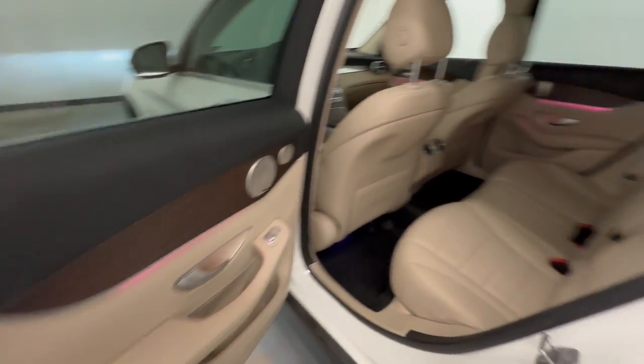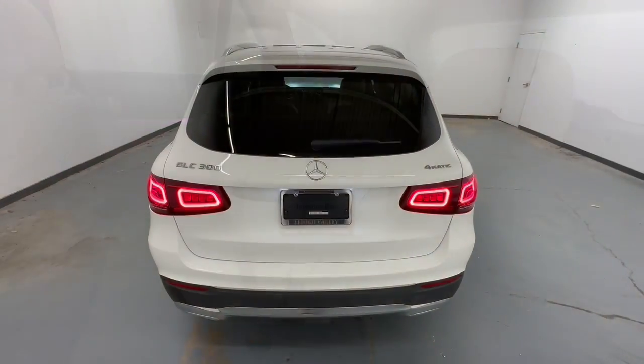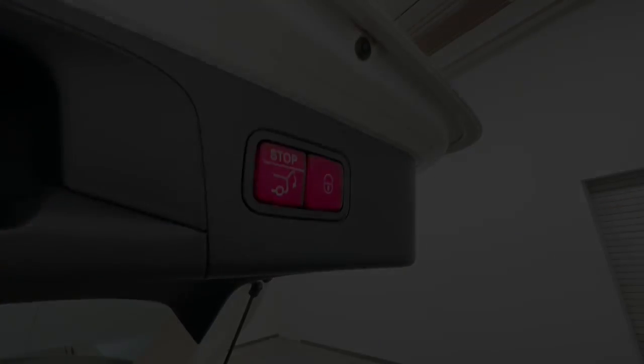Feel the thrill of excellence at your fingertips when you're behind the wheel of this GLC 300. Treat yourself to a test drive today. Our staff will toss you the keys and give you an outstanding cut.